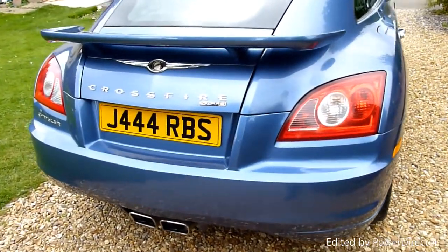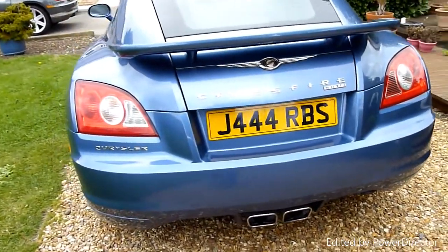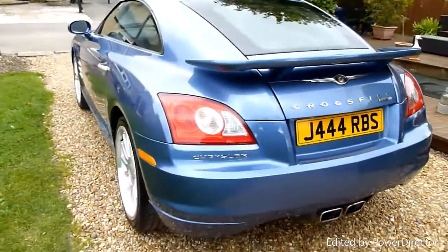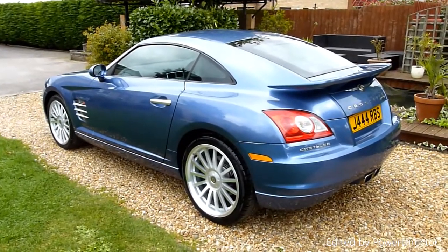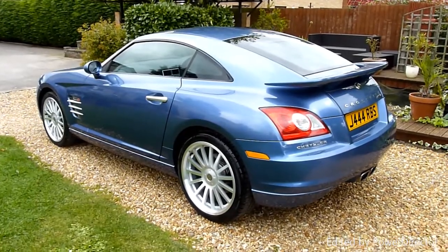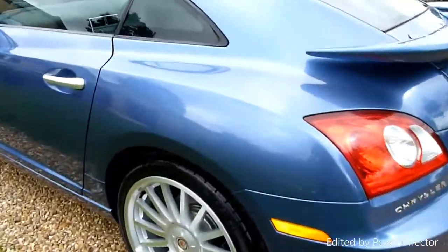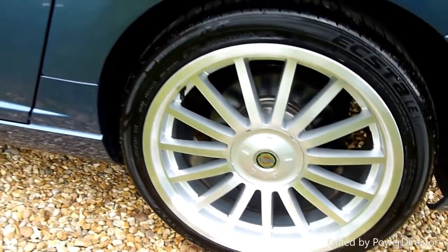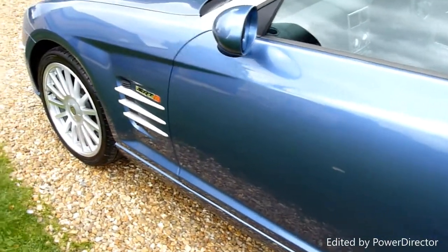333 brake horsepower, hand-built AMG engine. No marks for anything on the back as you can see. Just a good looking car — they haven't dated these cars. You know when you look at the old SLK now they look horrendous, but the Crossfire still looks fresh. With that sort of power they're pretty lively as well. Again no marks or anything on here, and the rear wheel there absolutely spotless.